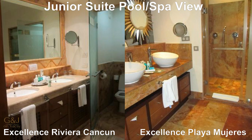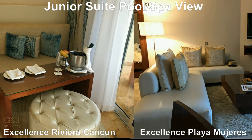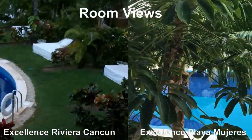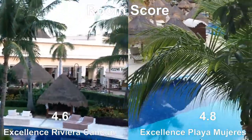There are some slight differences at both resorts. There is a larger sitting area in the EPM room, and we found the balcony bed is larger at EPM as well. The jacuzzi location is also different: at EPM it's near the balcony so you can open it to the outside air, while at ERC the jacuzzi is found between the bathroom and the bedroom. With those slight differences, we enjoyed the EPM room slightly better and would give it a score of 4.8 versus 4.6 for Excellence Riviera Cancun.